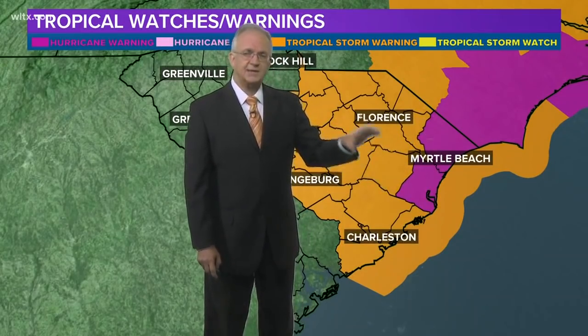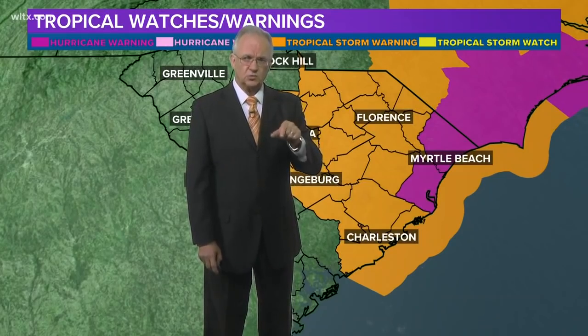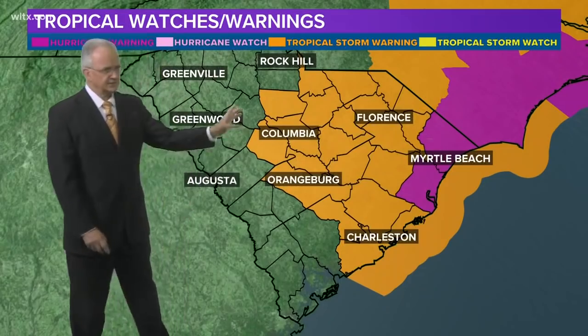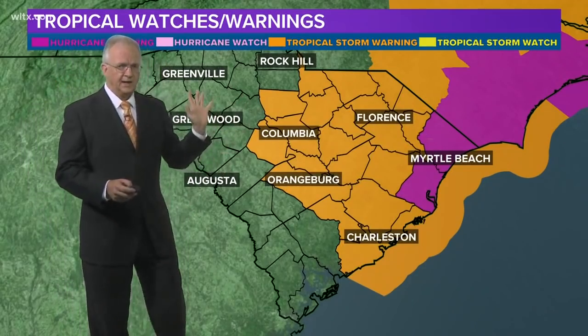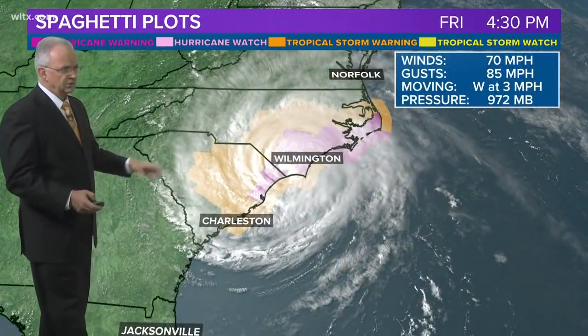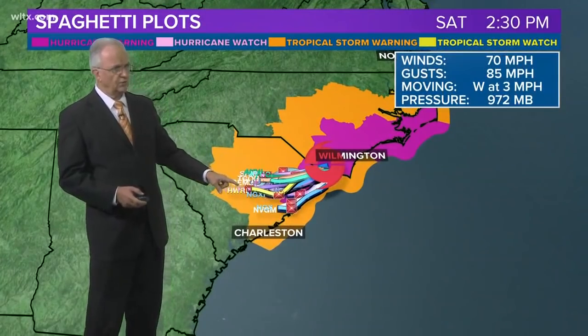The hurricane warning has now been replaced with a tropical storm warning. Tropical storm warnings now cover about the eastern half of the state, including the Columbia and Orangeburg areas, Winnsboro — everything to the east of that is under a tropical storm warning. Here are the spaghetti plots, showing how slow this system is moving.